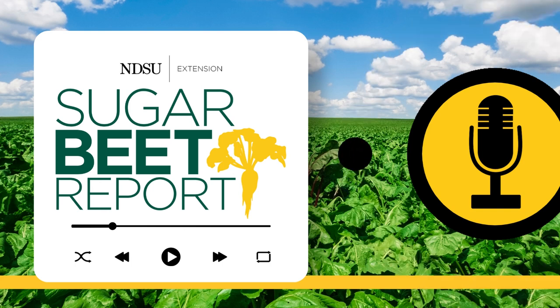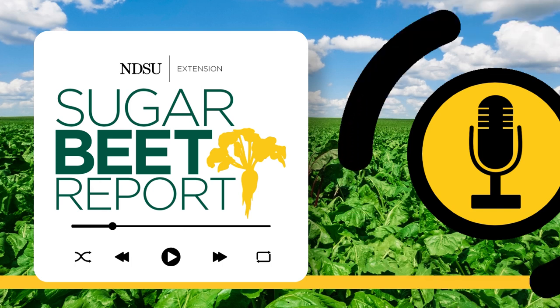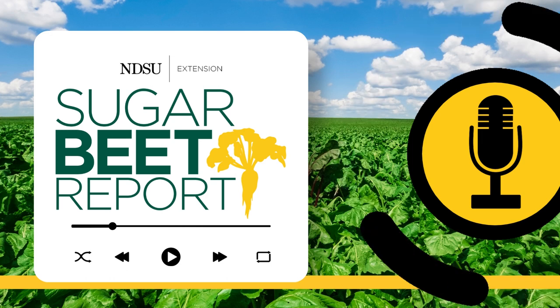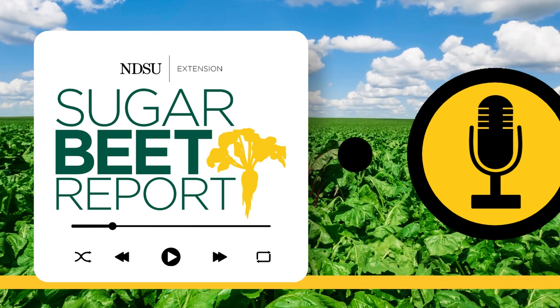And how does this formula affect weeds? Tom Peters, NDSU and University of Minnesota Extension Sugar Beet Agronomist, joins us to talk about weed development. Tom, I would guess weeds also benefit from optimum growing conditions. Absolutely, Bruce.